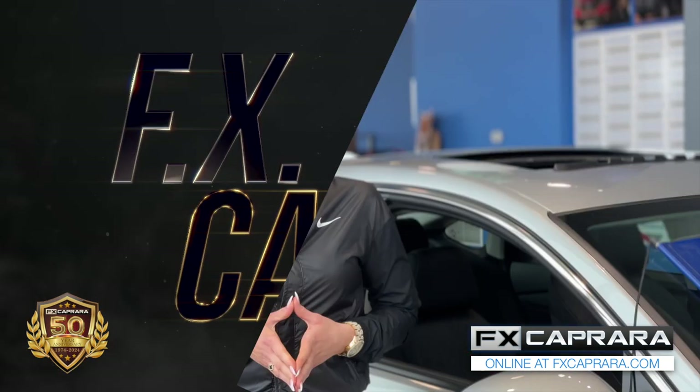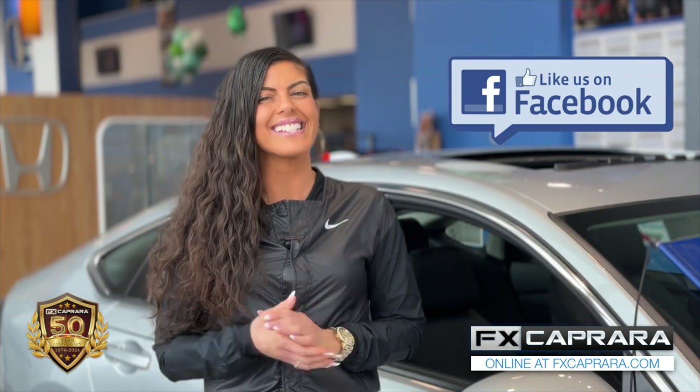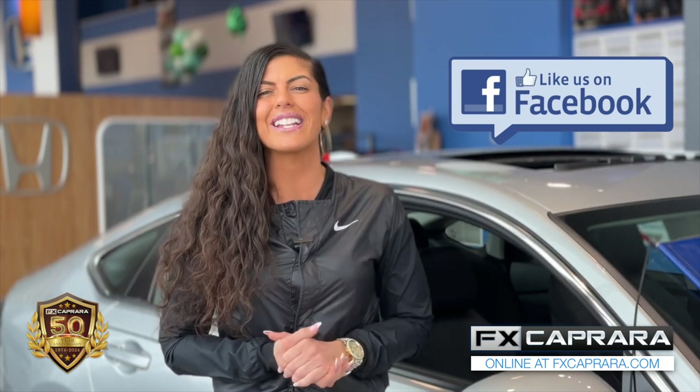That's three great picks from the Bay and another Subaru in Canton. Come visit us for all your shopping needs right here at FX Caprara. Be sure to like the FX Caprara dealerships in Alex Bay and Canton on Facebook for all the latest and greatest picks.